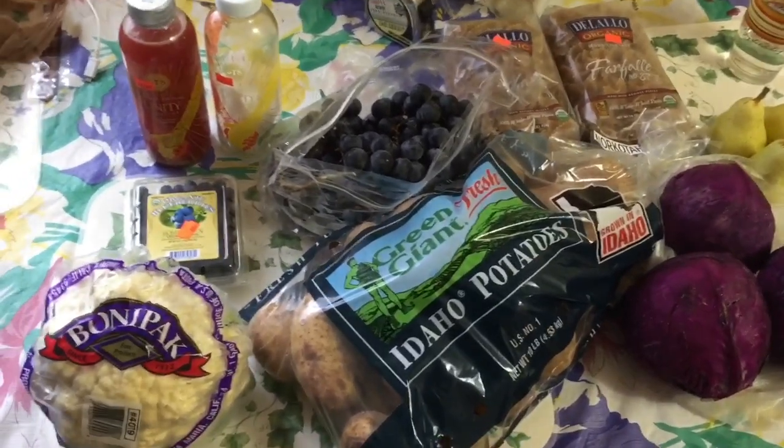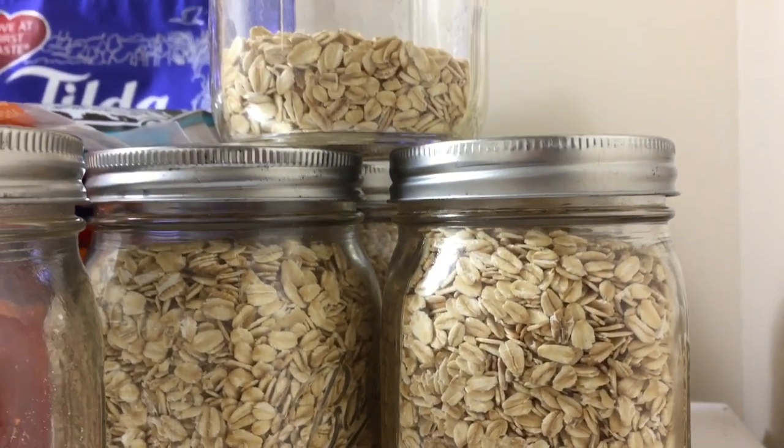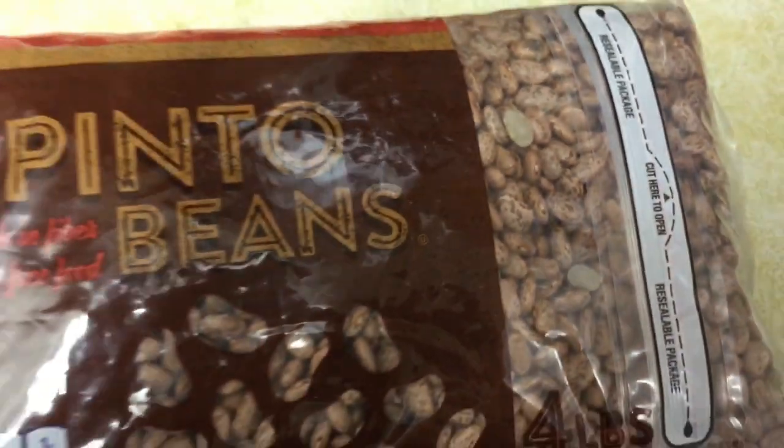One more tip before I go: it's not necessary to get all your groceries at a salvage grocery store. Some staple foods that you eat all the time are cheap enough to get at a regular grocery store, or maybe even a higher-end health food store like Whole Foods — I'm thinking of stuff like oats from the bulk section or dried beans. Keep your staple foods on hand, and get the foods you like or the best deals at the salvage grocery store. Get lots of fresh produce and vegetables, and you'll be feeling good and looking healthy.